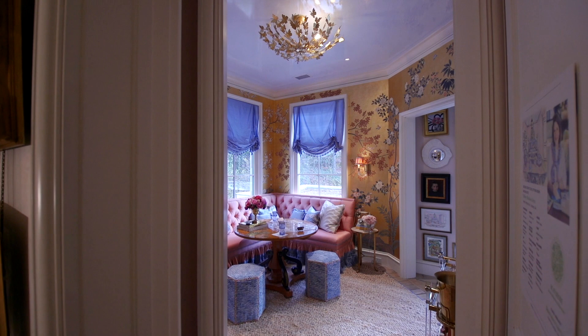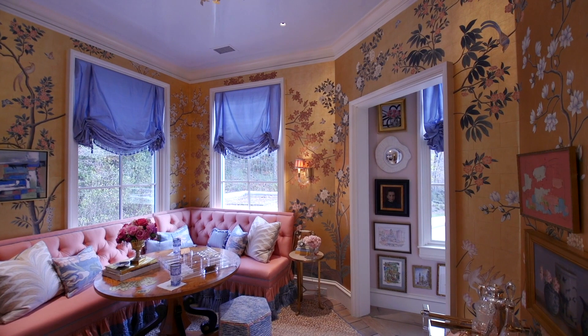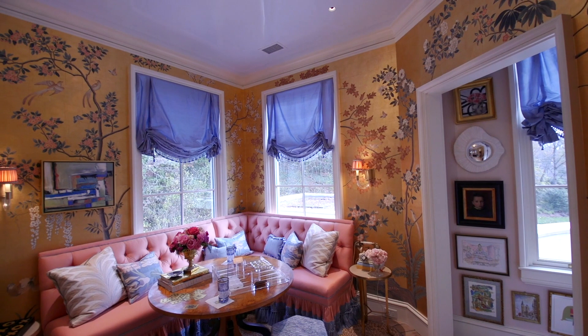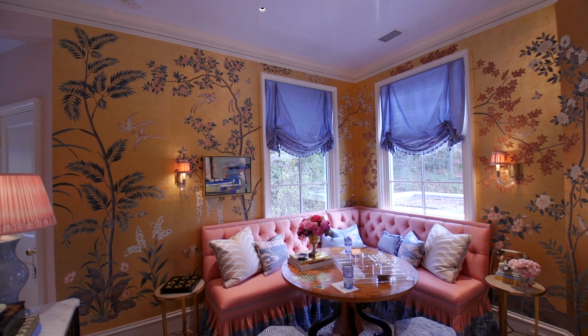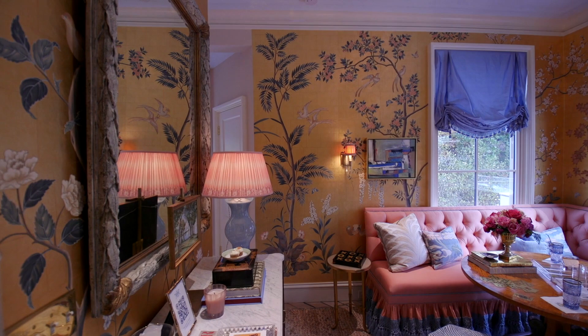As soon as I found out that we were going to be a part of the show house, I started scouring some old ideas for inspiration, some new things. And there was an Instagram story that Jennifer Gracie of Gracie Studios posted of a remake of one of their vintage papers that had a gold 24 carat or 22 carat gilded background. She said, 'We pulled this out of the archives and it's coming back.' And I immediately wrote her right back and said, I want to use this in the Flower Show House.